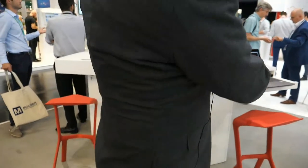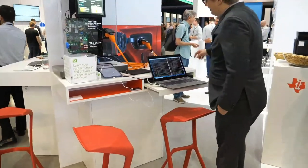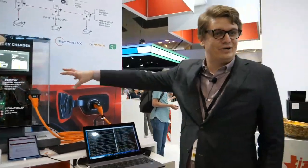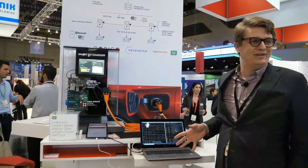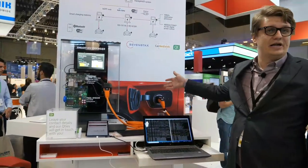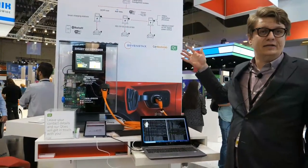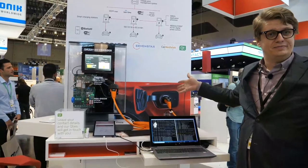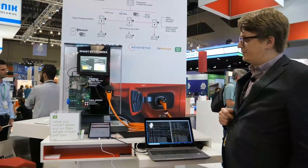So here we're actually simulating a car. Typically you would have a charger plugged into the car, but in this case this computer is actually simulating the car. Over this wire, there's a communication standard talking between the car and the EV charger to make sure that the charging happens safely and efficiently, and that you get your charge as quickly as possible.